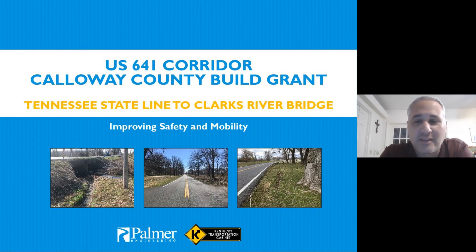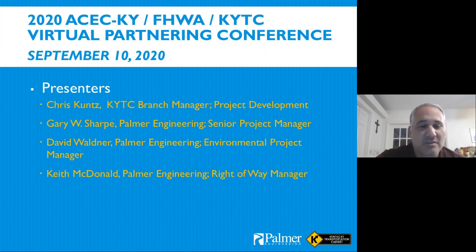This project is the US 641 Callaway County Build Grant project. The project is constructing a new four-lane highway from the city of Murray south to the Tennessee State Line near Hazel. Here are the four presenters — I'm going to start off and then we'll hand off to each other as the presentation moves along.